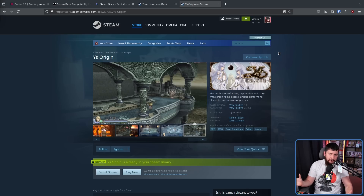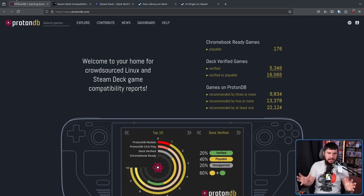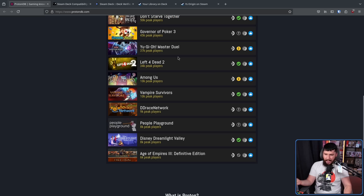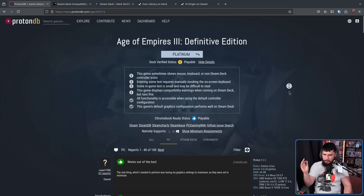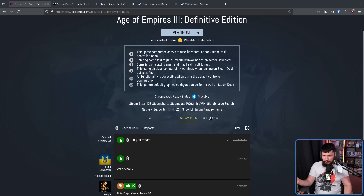But here's the thing — this is probably not going to happen. So because that's the case, I don't think you should pay any attention to what Valve says the compatibility rating of a game actually is. If the testing isn't going to be informed by the community, just ignore what they have and look at ProtonDB, because there you'll find out the actual state games are in. For example, Age of Empires 3 Definitive Edition on ProtonDB breaks it down by PC reviews, Steam Deck reviews, and even Chrome OS reviews.